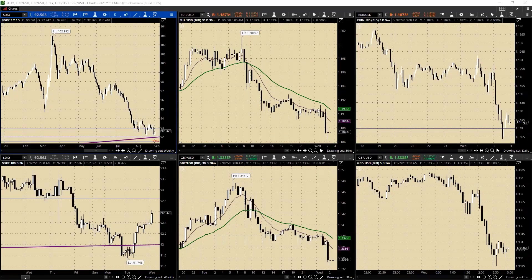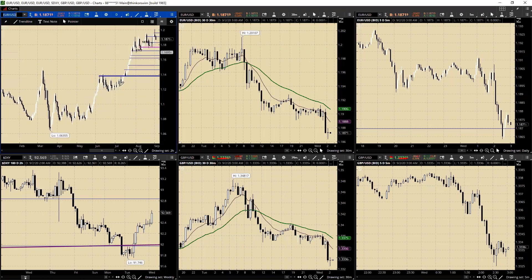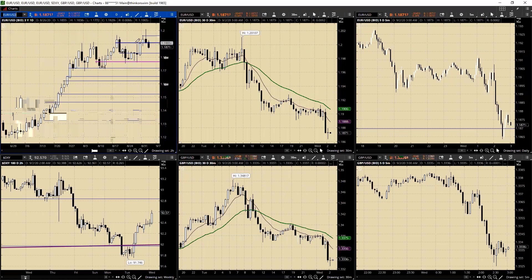Good morning everyone and welcome to the European crossover webinar. Let's take a look at the Euro, which has actually dipped down a little bit further, coming close to 1865, which is probably not too far away from where we have our bias chart support. You can see a nice little reversal here against that 120. I think our bias chart support was 1994 if I remember correctly, but seeing a pretty good move there.